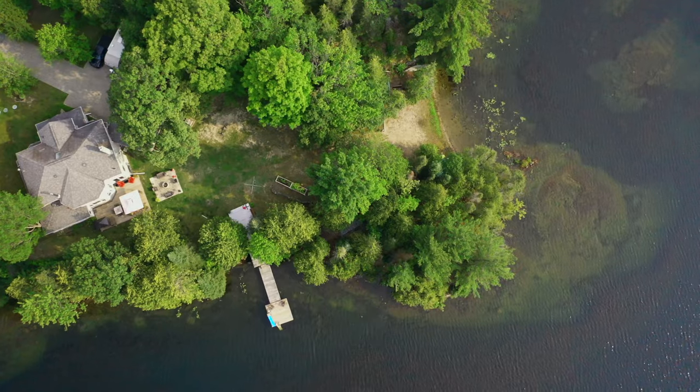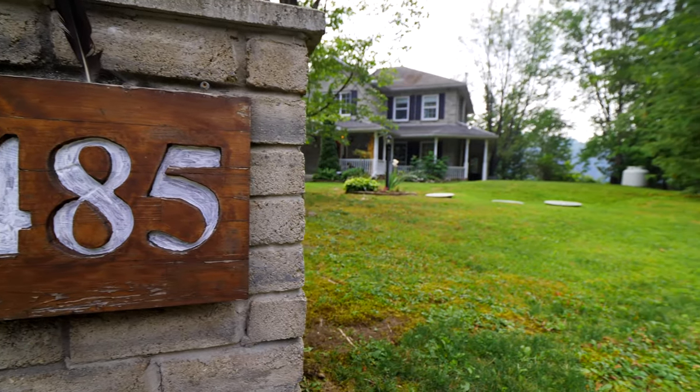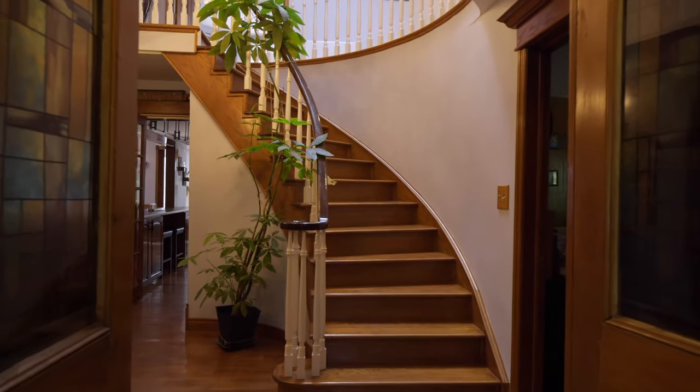This waterfront two-story brick home is nestled on 1.4 acres of tranquility, with four bedrooms, custom woodwork and hardwood floors throughout.